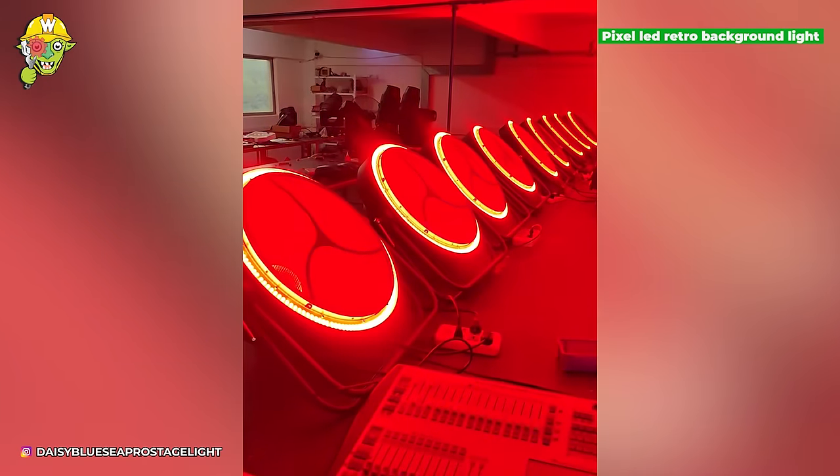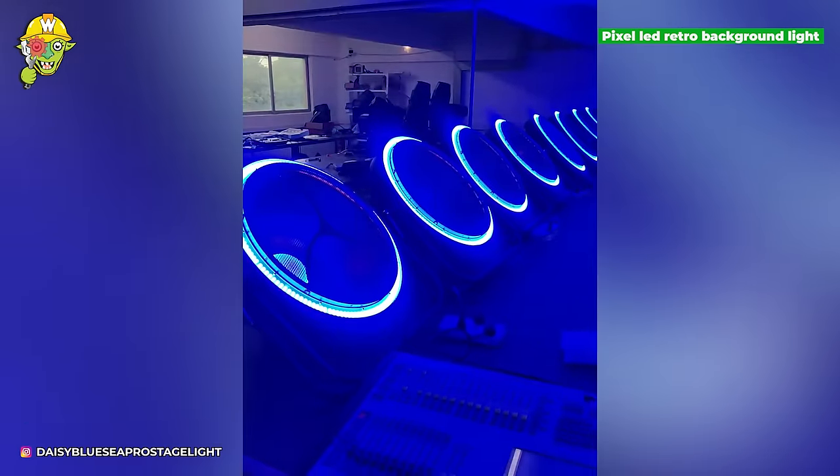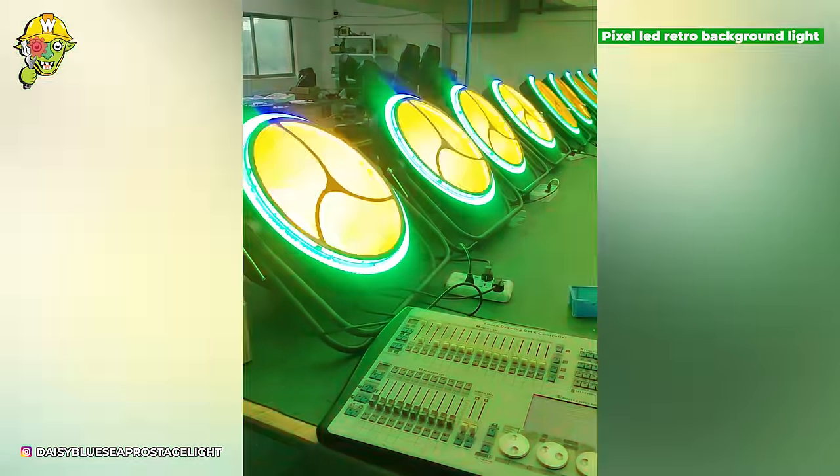In art, the LED light system plays a significant role in creating dynamic atmospheres on stage.